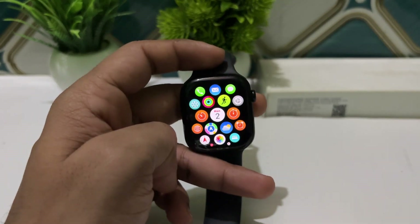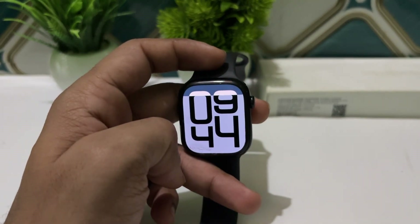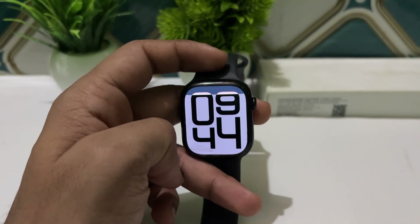Overall, the Apple Watch Series 10 combines cutting-edge technology with practical health monitoring features, making it a valuable tool for users aiming to maintain and improve their health.